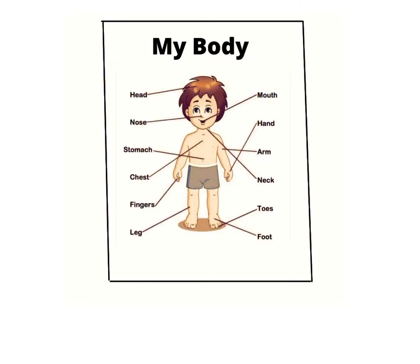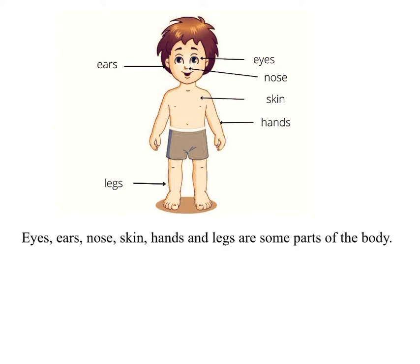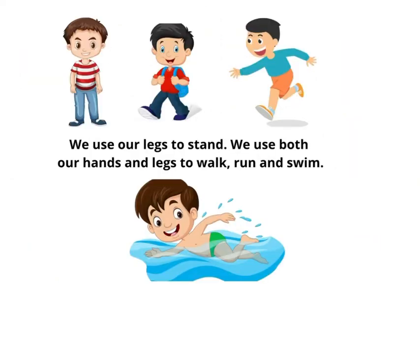Chapter 5: My Body. Our body is made up of different parts. Eyes, ears, nose, skin, hands and legs are some parts of the body. We use hands to do a number of things: hold, touch, throw, stop, pull, push, pick. We use our legs to stand. We use both our hands and legs to walk, run and swim.